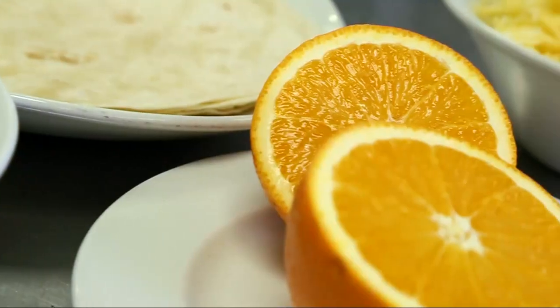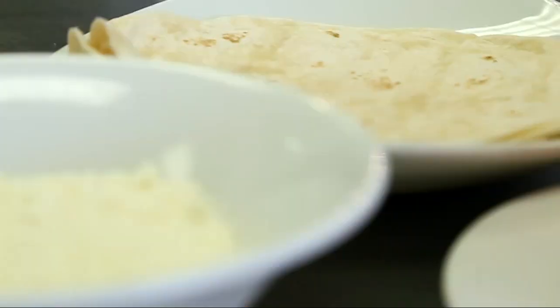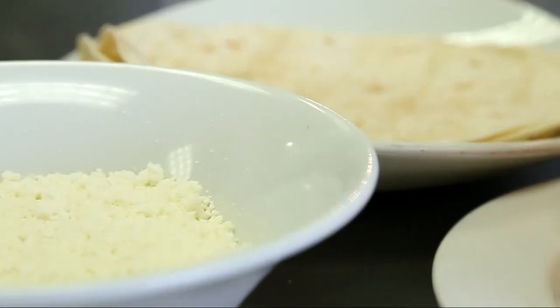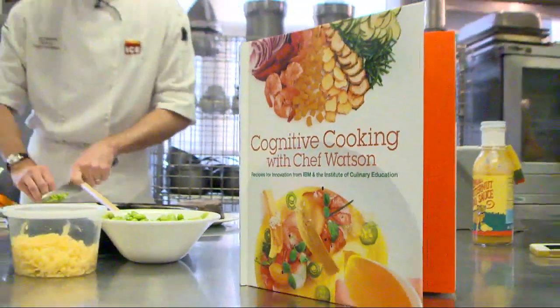That taught the system things about what ingredients are commonly used together. In addition, it was given information about the underlying chemistry of those ingredients, so it knows about the molecular flavor compounds and how we might respond to them. Rather than regurgitating the same old recipes, Watson came up with totally new ingredient pairings that real-life chefs then ran with.